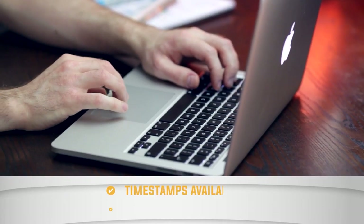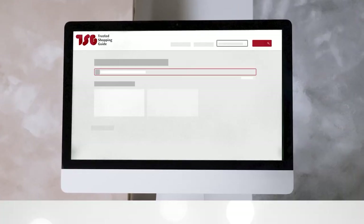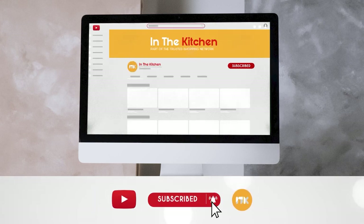To help you further, there are timestamps and direct links to all the products in the description below. Be sure to visit our website at TrustedShoppyGuy.com for more of our research in the home, or alternatively, subscribe to this channel for regular updates.